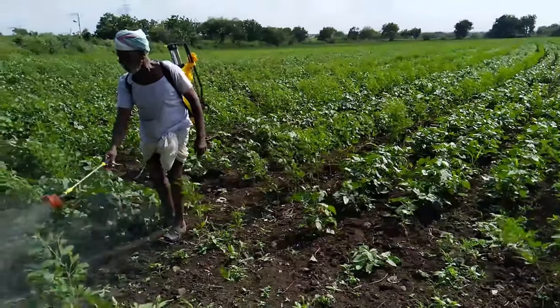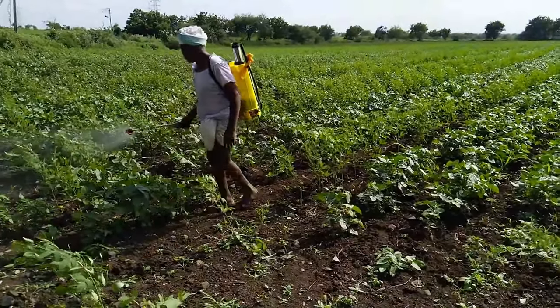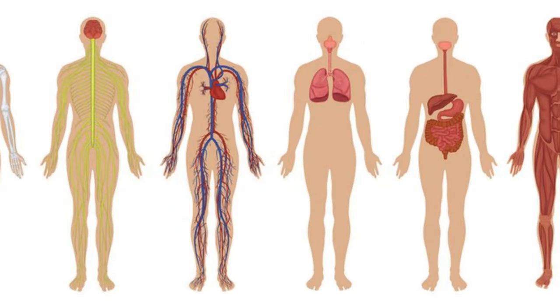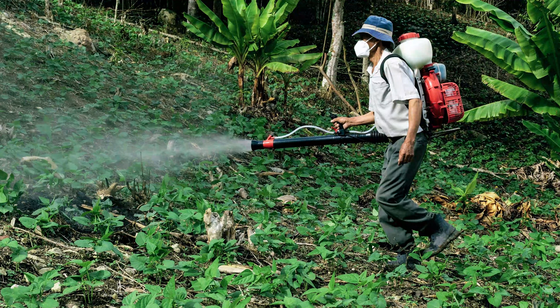Pesticides can also cause significant human and environmental health risks and are used to protect crops from destruction by insects and diseases. In reference to human health, the NIH states that there is now overwhelming evidence that some of these chemicals and pesticides do pose a potential risk to humans. They also state that no segment of the population is completely protected against exposure to pesticides and their potentially serious health effects. The worldwide deaths and chronic diseases due to pesticide poisoning number about 1 million per year.